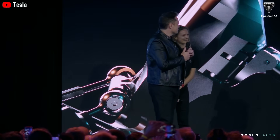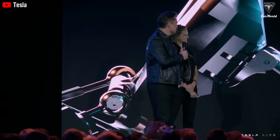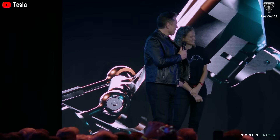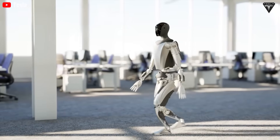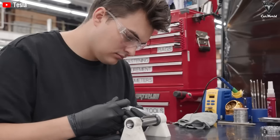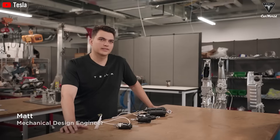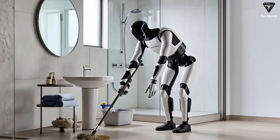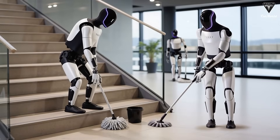Whenever Elon Musk speaks about the potential of TeslaBot Optimus to assist humans, he often compares it to C-3PO or R2-D2 from Star Wars, believing that each of us will eventually own a personal robot. But as Tesla rolls out impressive upgrades, it has also raised concerns. Not everyone is excited — many worry about a future like the Terminator, where robots become more powerful and intelligent than humans, potentially dominating us or at the very least taking our jobs.